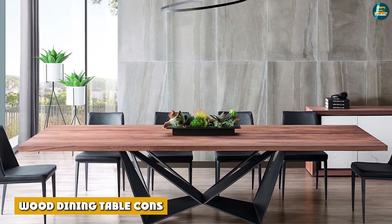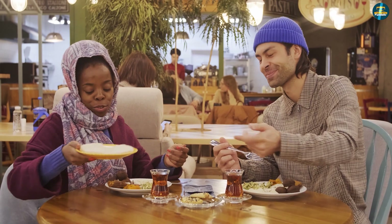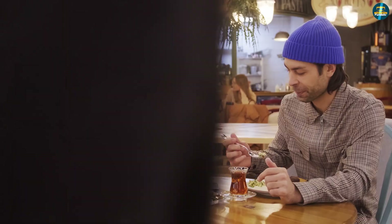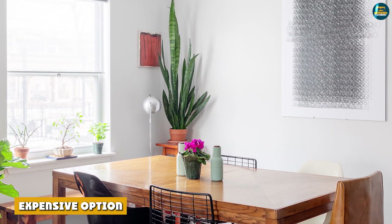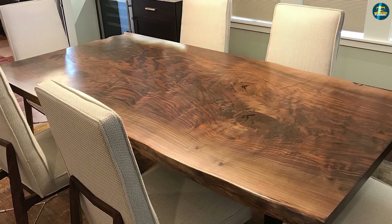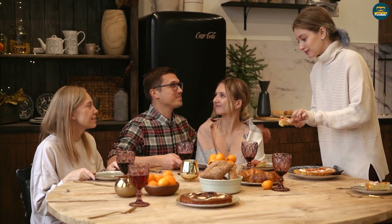Wood dining table cons: Heavy and bulky. As firm and durable as wooden dining tables may be, they are also bulky and heavy. If you're someone who moves around a lot or loves regular furniture rearrangements, it's not a convenient choice for you. Expensive option: Genuine hardwood comes at a hefty price, and that's because each piece of furniture is unique. You can always find cheaper models during seasonal sales and discounts, but never compromise on the quality of the wood.